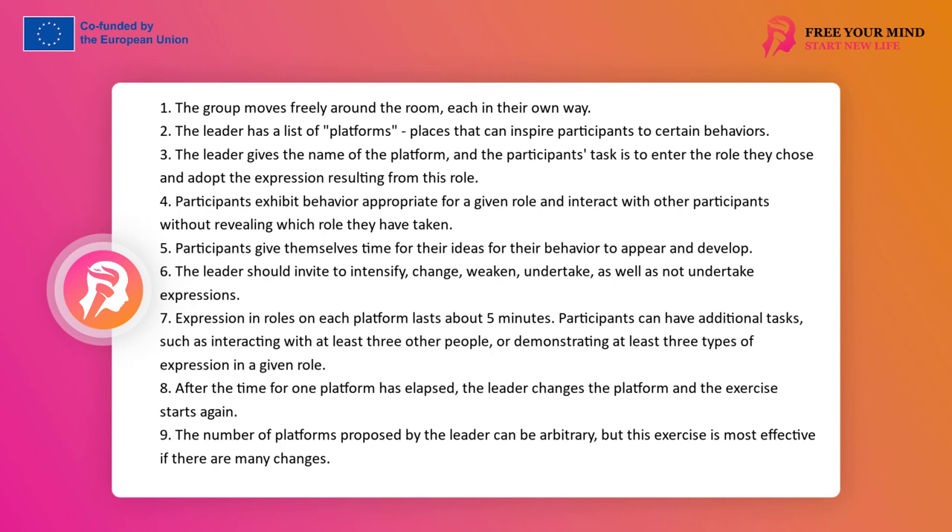The leader should allow participants to freely express their ideas, encourage the development of ideas and experimentation with expression. The leader should also invite participants to intensify, change, weaken, or not undertake expression, and allow some participants to be inspired by just observing others. Undertaking expression in roles on each platform should have its time — for example five minutes — and participants may have additional tasks, such as interacting with at least three other people or showing at least three types of expression in a given role. After the time for one platform has passed, the leader changes the platform and the exercise starts anew. The number of platforms can be arbitrary, but the exercise is most effective with many changes. However, the time for one platform should not be shortened, as this may cause reluctance to continue working. Therefore, it is worth leaving time for self-discovery and mutual inspiration.